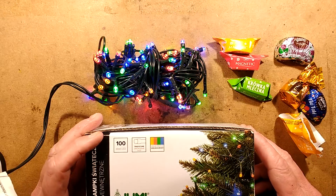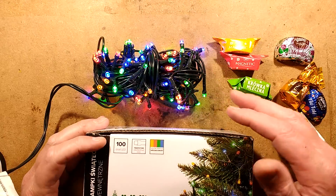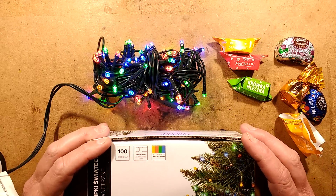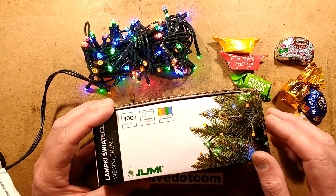Christmas lights already? It's never too early for Christmas lights. So this is one of a number of gifts that were sent from Poland by Michal. And these are a Jumi brand Christmas lights.